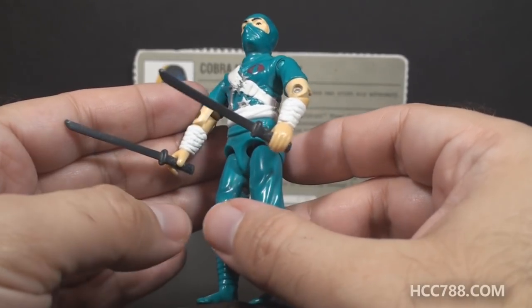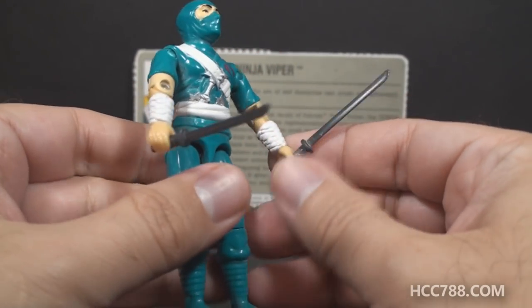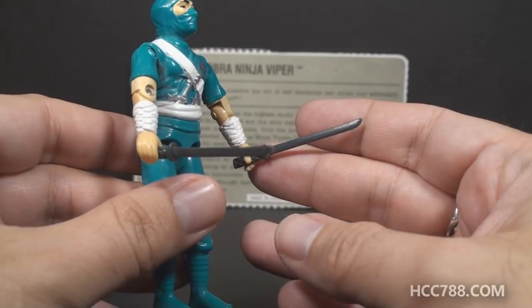The Ninja Viper came with two swords. They're both the same — these are dark gray. There is an accessories variant. Some Ninja Vipers had light gray swords. And there's another variant: some Ninja Vipers were released without swords at all.